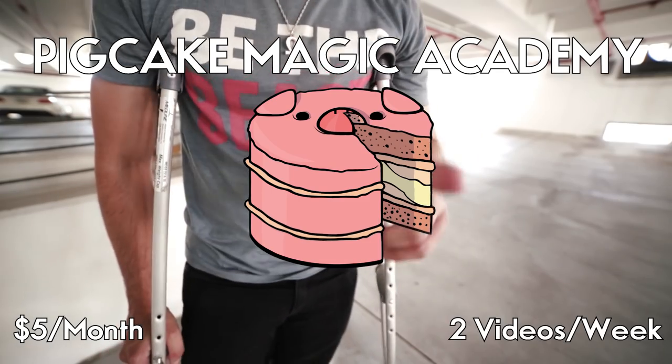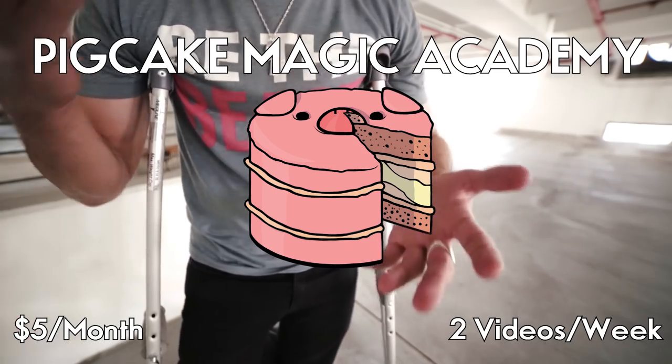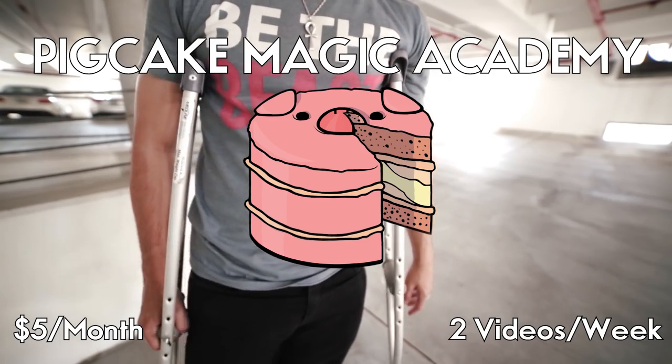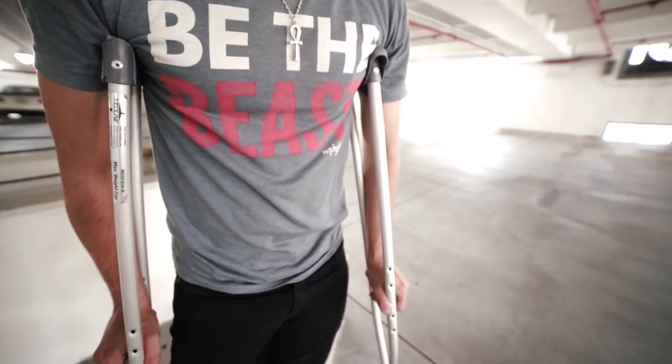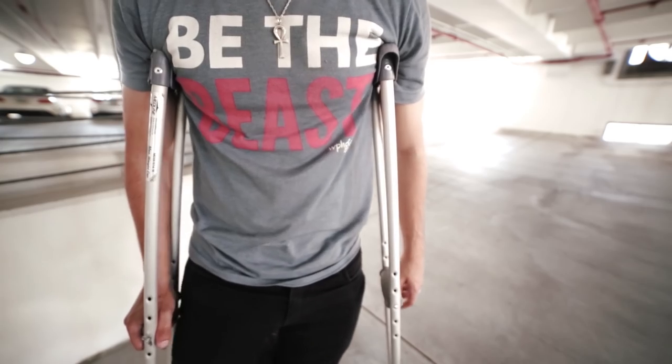For five dollars a month you get two videos a week, over 150 videos already, covering card and coin work. But that's enough talking — we should just get into the trick because I feel like most of you guys have already skipped this intro.